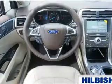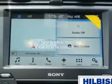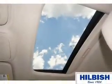Inside you'll find leather seats, heated seats, Bluetooth connectivity, digital radio, Sirius XM satellite radio, auxiliary input, remote start, steering wheel controls, a premium sound system, and push-button start.